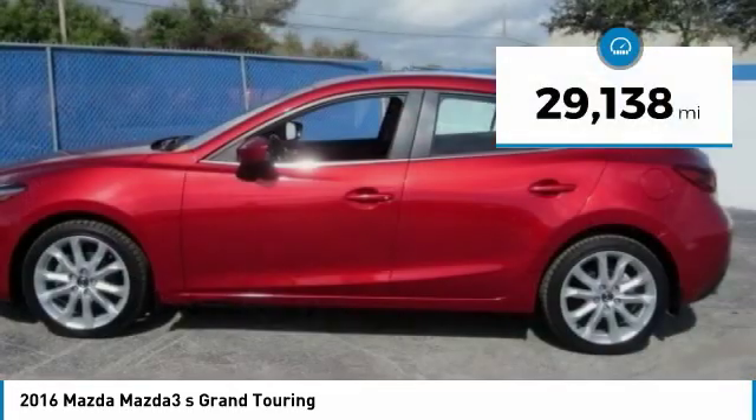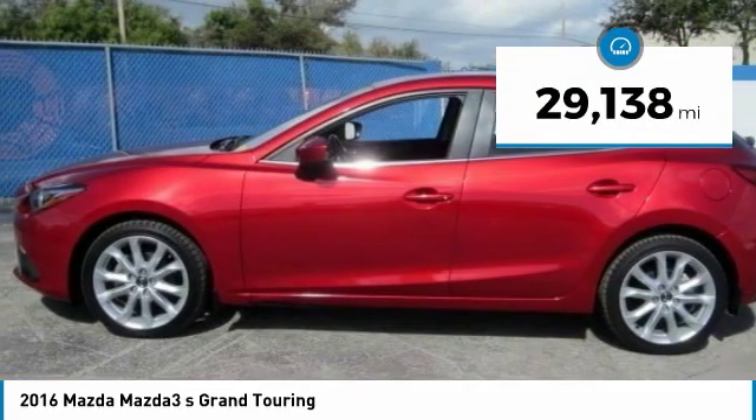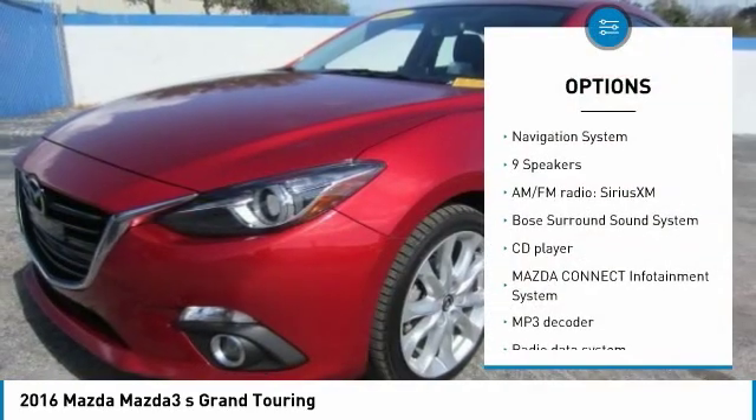This vehicle has less than 30,000 miles. Here are some of this vehicle's great options: Bose sound system,